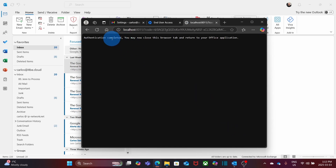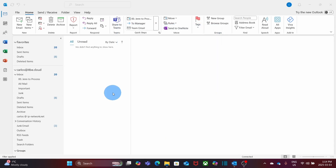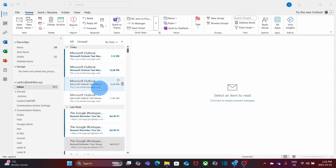You will see the message: 'Authentication complete. You may now close this browser tab and return to your Office application.' Close it, and you will see 'Account successfully added.' Click on Done. Your Google Workspace account has been added to Outlook. If you scroll down, you will see it listed there. Outlook will now start syncing your Gmail inbox, and after a few minutes you will be able to see all your emails and folders in Outlook.